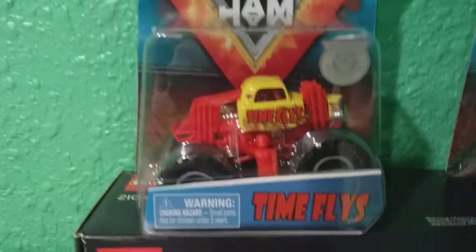Then we got Time Flies, Wildflower, and Spongebob. Those are my mom's trucks that I got. But yeah, those are nice.